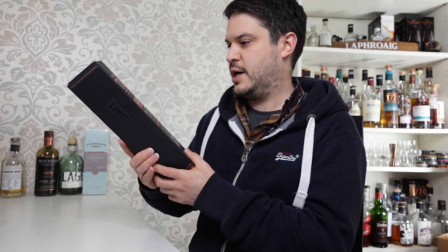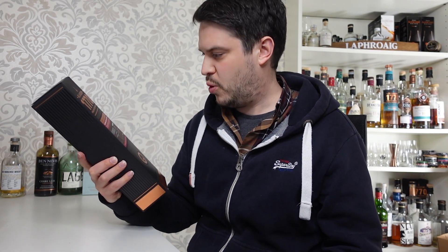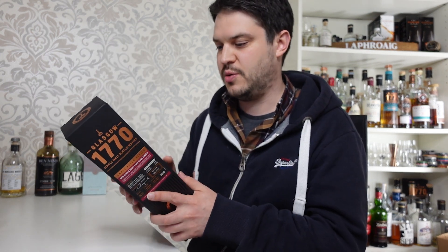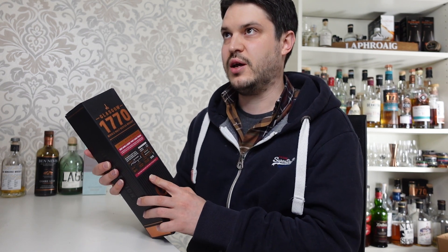You would have seen last week as well — I've got the Glasgow 1770 Red Wine and Ruby Port Cask Finish. Pretty spectacular whisky if you ask me. I really enjoyed that. I'm really enjoying Glasgow 1770 at the moment. Haven't tried any that I don't particularly like — I wasn't a big fan of that tequila cask one, but that's just me; it seems to go down well with everybody else.